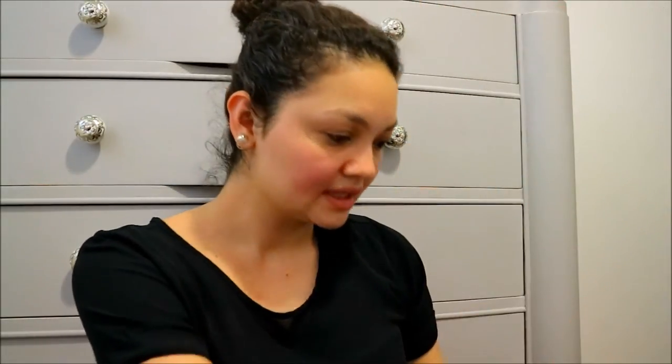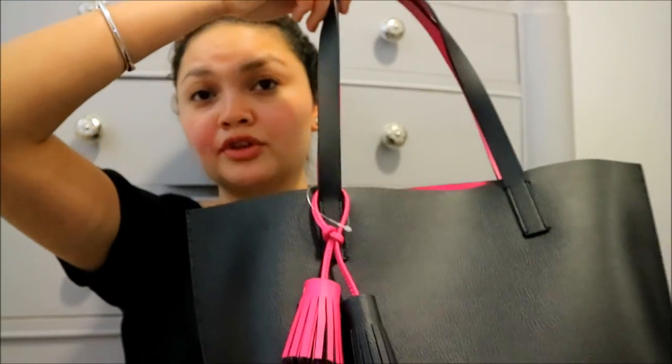This bag is called the Tasha Foster Court — I think I'm pronouncing that right. If you're curious, there's a code underneath the name: it's WKRU3832. I'm going to try and find this bag online and see if I can leave a link down below for you guys.